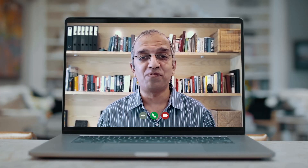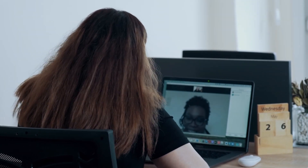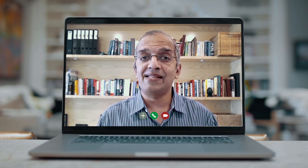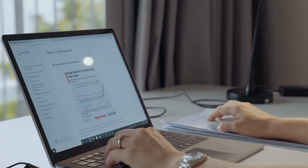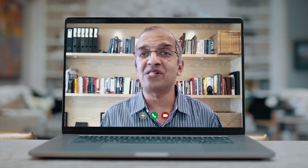DevFactory is the R&D hub of the Trilogy Group, and it offers technology solutions to over 100 enterprise software companies. Customer support is an essential part of DevFactory's business, and Zendesk has helped us transform that from an ad hoc operation to a streamlined, unified, and scalable function that we can continuously perfect.